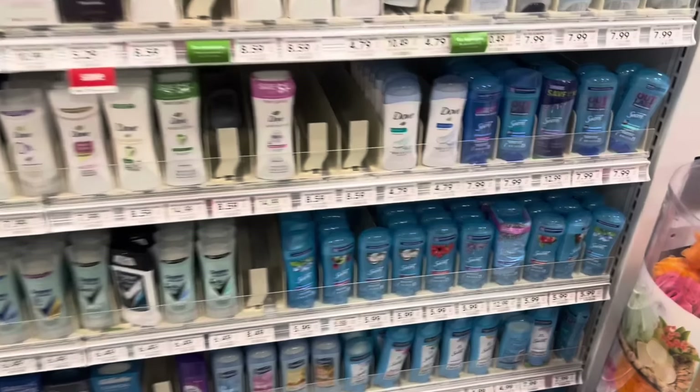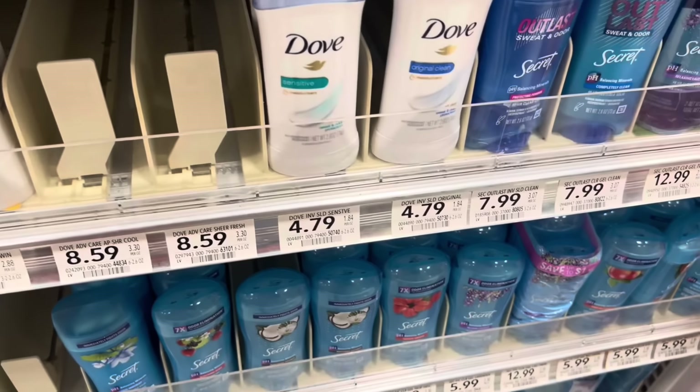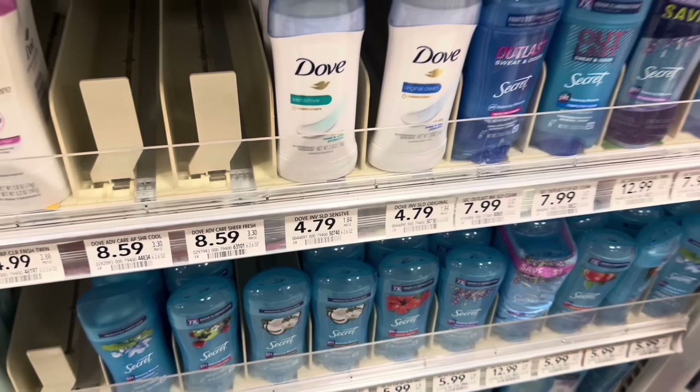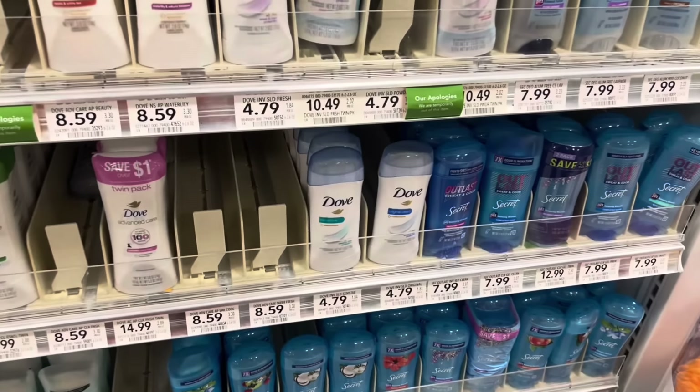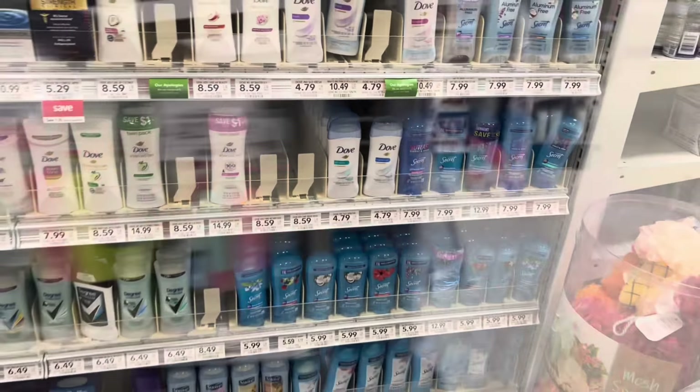Speaking of Dove, if you need deodorant, you might want to grab the Dove deodorant — it's the 2.6 ounce. They're $4.79, but this week they are buy one get one free. So they'll ring up half price in a half-BOGO state, meaning you could get one for like $2.40.